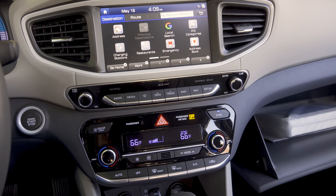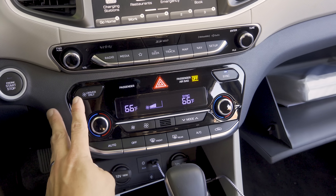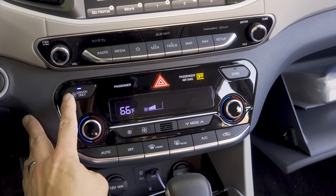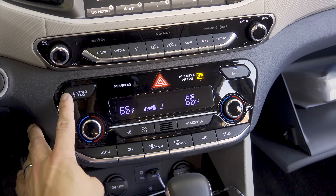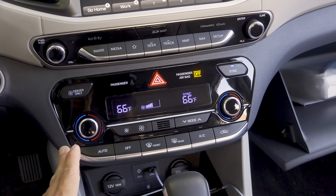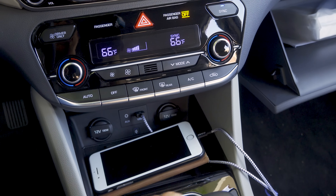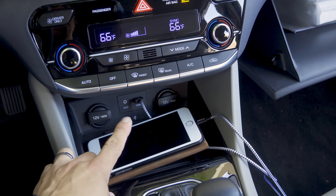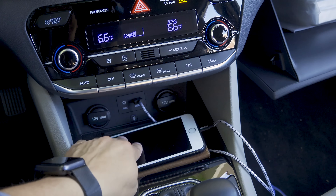Continuing down the dashboard, we find dual-zone climate control. Like some other Hyundai products, there's a driver-only button, which limits cooling or heating to just the driver's side to improve efficiency. Below that, two 12-volt power outlets, a USB input, an auxiliary input, and a wireless charging mat.